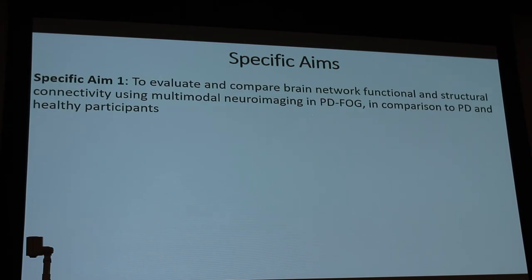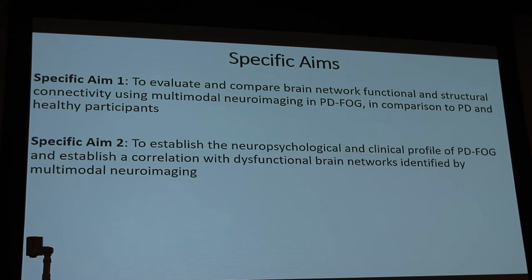Specific aim number one is to evaluate and compare brain network functional and structural connectivity using multimodal neuroimaging in Parkinson's disease freezing of gait, comparing with Parkinson's disease patients and healthy participants. Specific aim number two is to establish a neuropsychological and clinical profile of Parkinson's disease freezing of gait and correlate those findings with the imaging results.